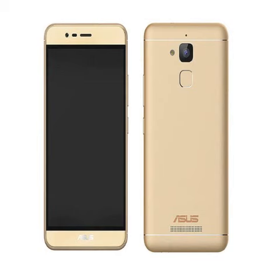Last month, Asus at its Zenvolution event had unveiled the new Zenfone 3 series, including the Zenfone 3, Zenfone 3 Deluxe, and Zenfone 3 Ultra, varying in different sizes and specifications.